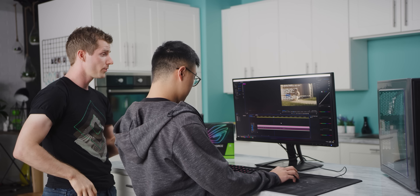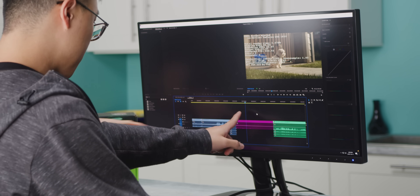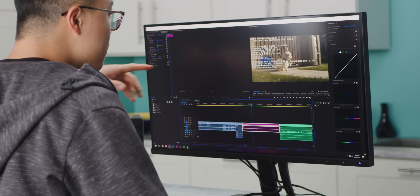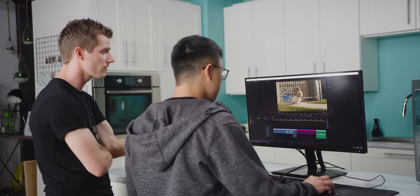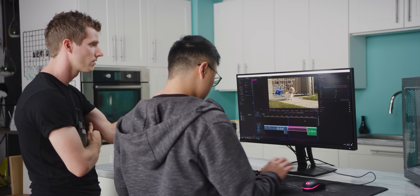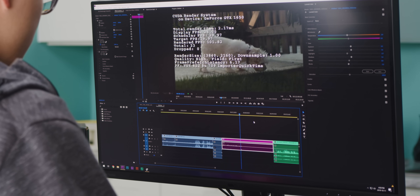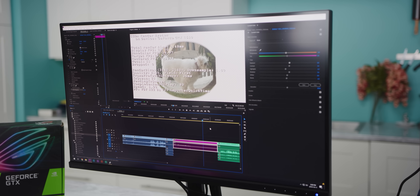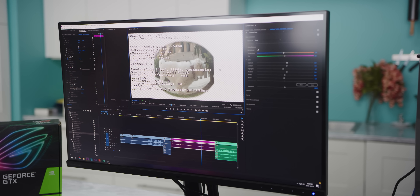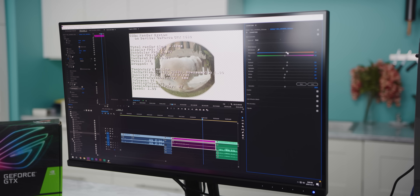So this is some footage shot on the Blackmagic Pocket 4K of Brandon's dog. I just want you to tell me about the experience — does it meet your expectations for working with this 4K footage? I'm playing in full right now. Scrubbing through — pretty good. So we've got real-time color, we've applied some effects, and we're still not dropping any frames even though we're playing back in full quality.